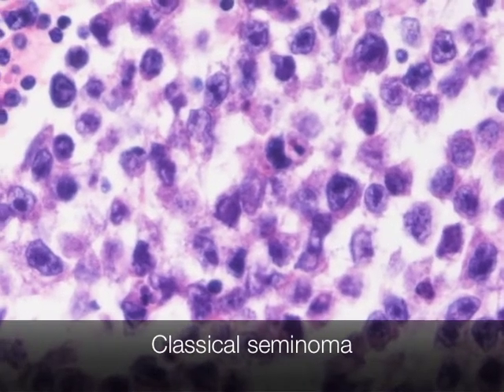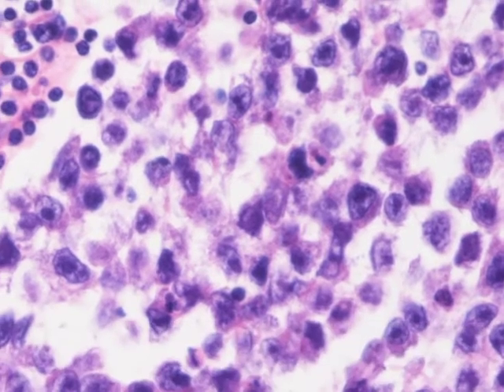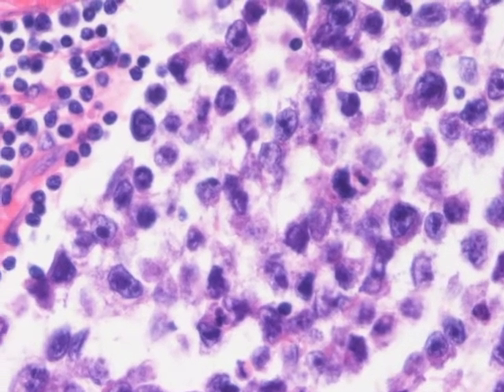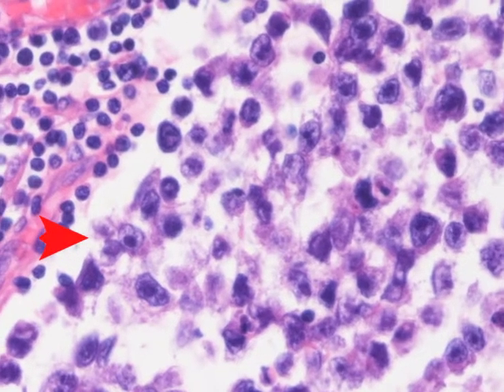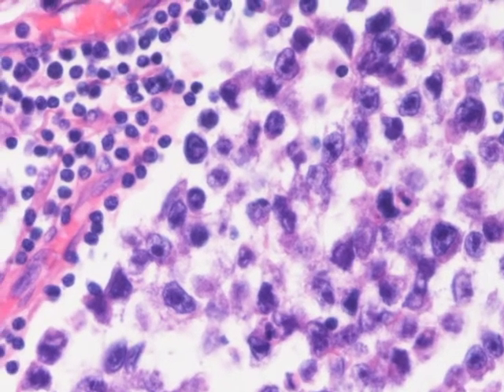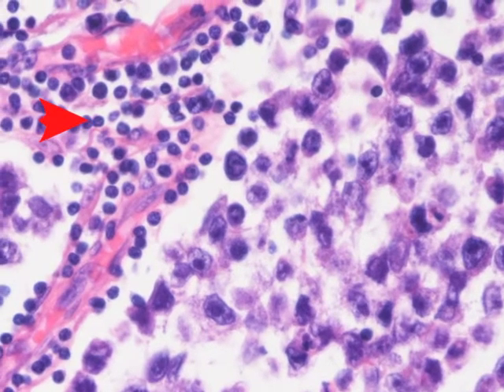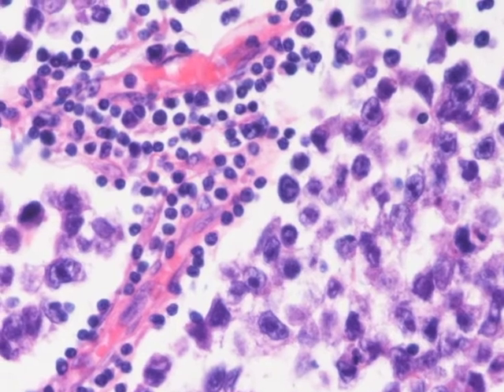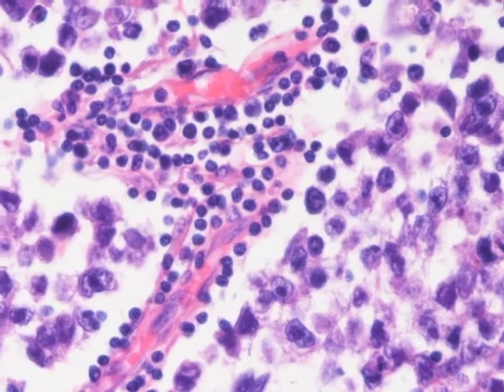This is the microscopic appearance of classical seminoma. The nuclei have very prominent nucleoli, the cytoplasm is rather pale, and there is a background lymphocytic infiltrate. Sometimes seminoma contains syncytiotrophoblast, and this can produce beta-HCG.